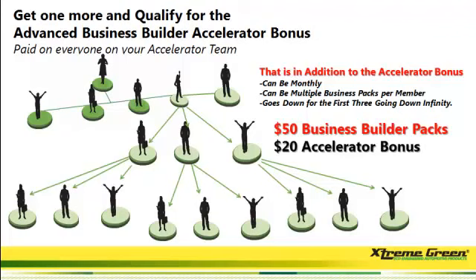This could be really powerful because they could purchase a $50 builder pack on a monthly basis, have multiple $50 builder packs — and this can go down for the first three going down to infinity.